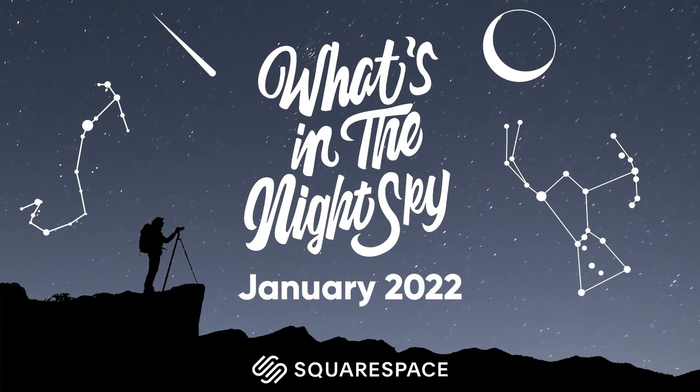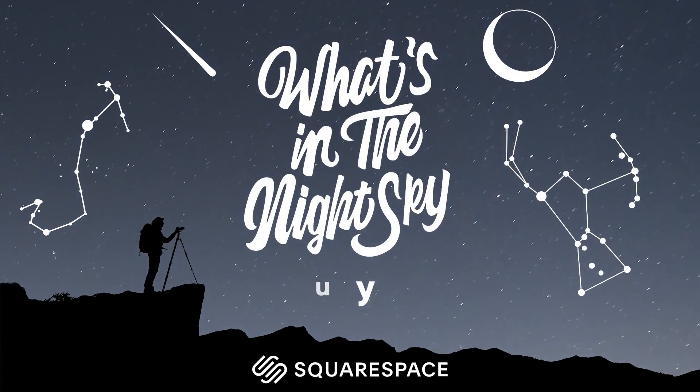Welcome back to another episode of What's in the Night Sky, sponsored by Squarespace. It's the first episode of 2022, which also means it's the start of the fifth year of WITNS. Has it been that long? That's crazy, but thank you guys for sticking around and making this series amazing.